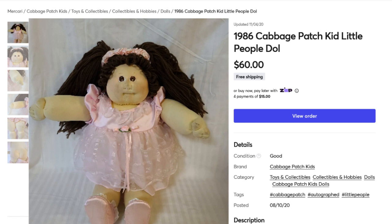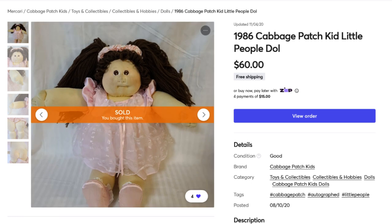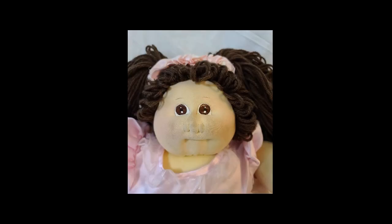I got her in November of 2000. I got a couple of them and I wanted to clean them up because this little one was kind of dirty — she had places on her face, dirt on her face.